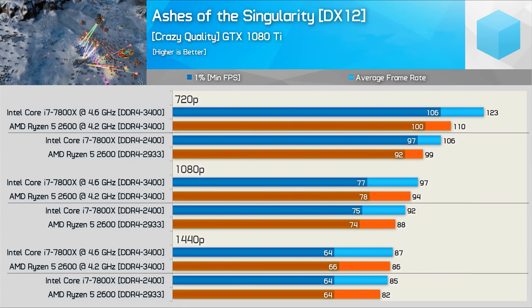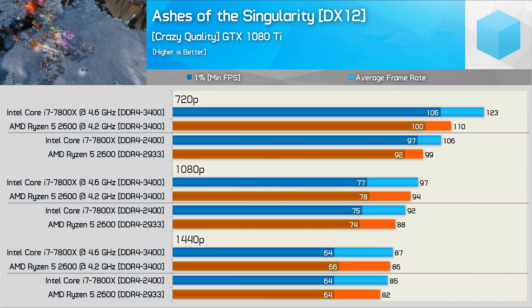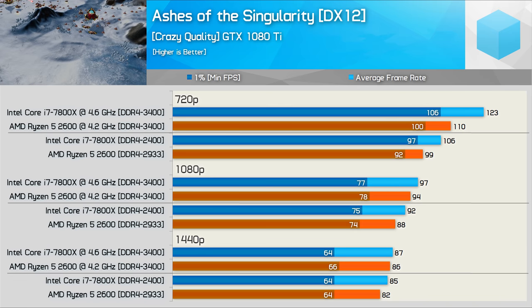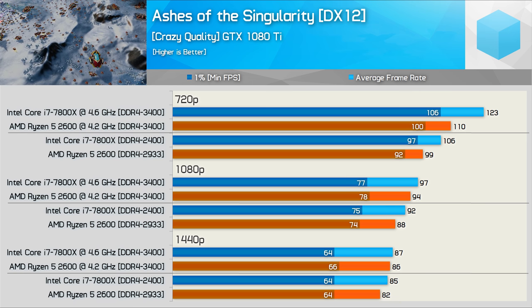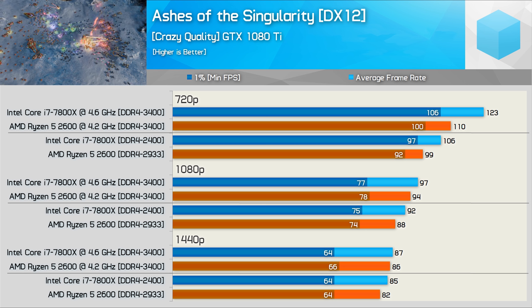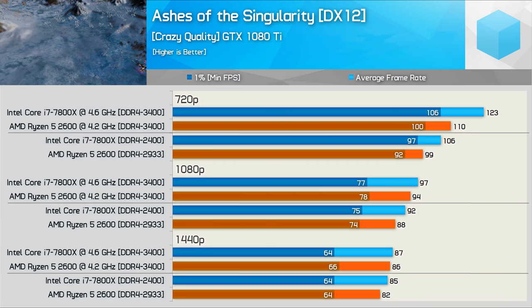Moving on to Ashes of the Singularity, the Core i7 7800X was clearly faster at 720p. Under stock conditions the 7800X was 7% faster on average, and once both CPUs were overclocked that margin grew to 12%, though Intel was just 6% faster for the frame time result. At 1080p things become mostly GPU bound with Intel never more than 5% faster, and that margin shrinks to 4% or less at 1440p.